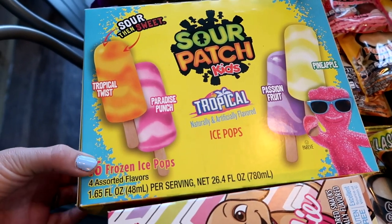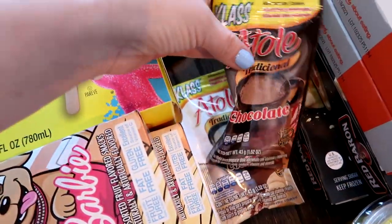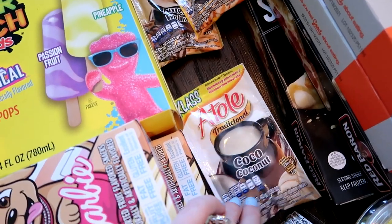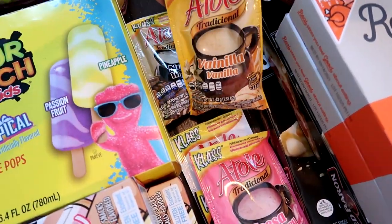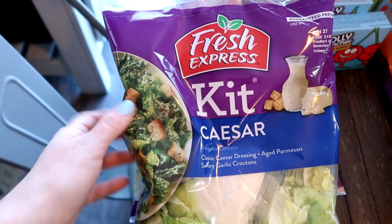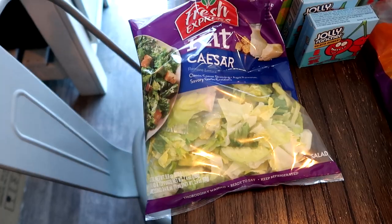This was $1.99 for the frozen ice pops — you get 16 in there. These little hot chocolates were five for a dollar, so I picked up chocolate, coconut, strawberry, vanilla, and walnut. My kids love the Caesar kits, so these were $2 and some change — I grabbed two of the basic Caesar kits.